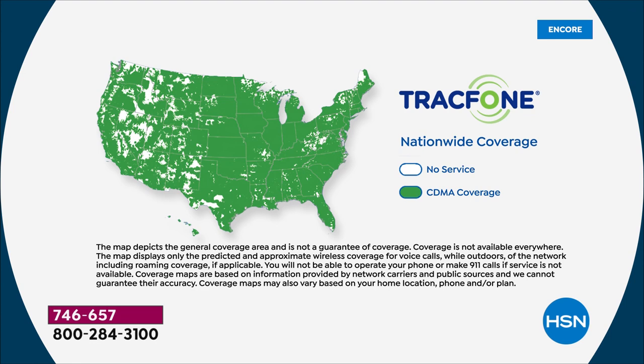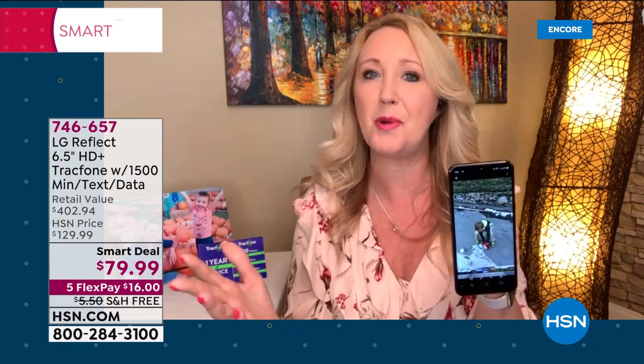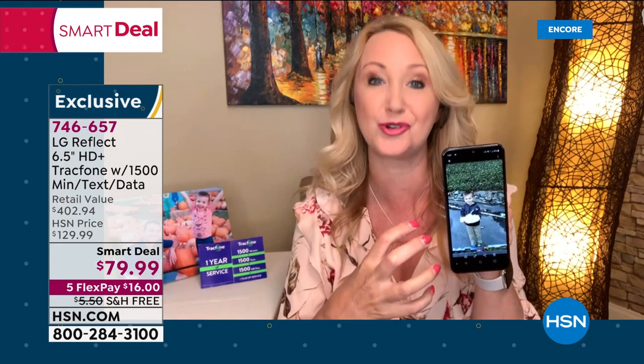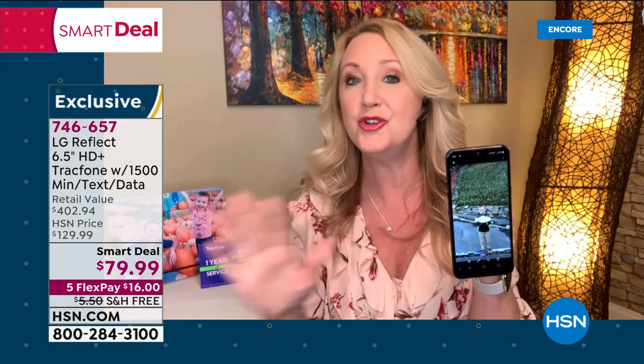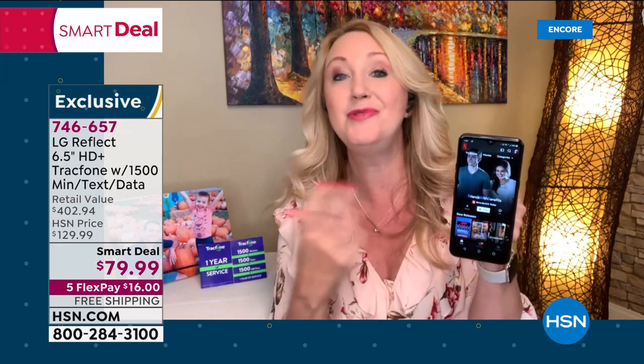You can absolutely keep your same phone number no matter what carrier you currently have. TracFone will actually call and break up with your old carrier for you and bring the number onto this gorgeous LG Reflect — no effort on your part whatsoever. If you want a brand new number in the area code of your choice, TracFone can do that too. You never have a phone bill, credit check, overage fee, hidden cost, roaming charge, or early termination fee.